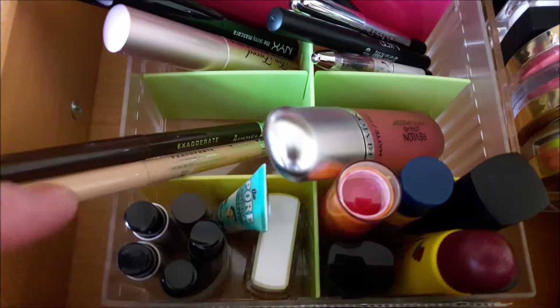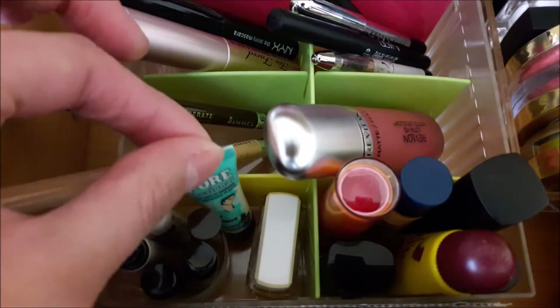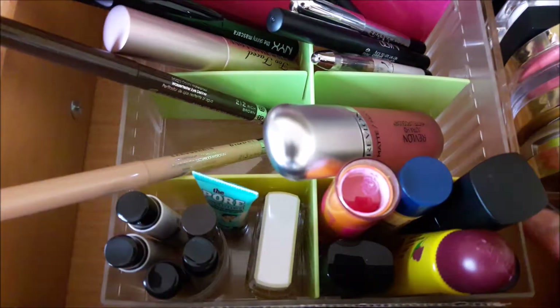Here I also have some fragrances from Galah and Javonchi and a little Benefit Professional product which I need to find a better place for — it should really go with the face stuff, but I'll move that at some point.